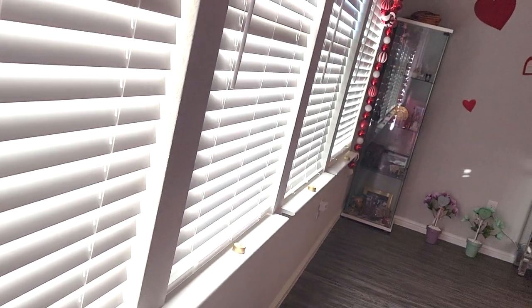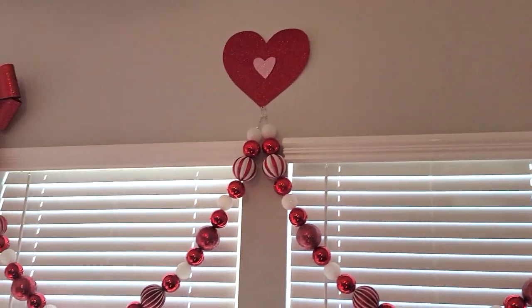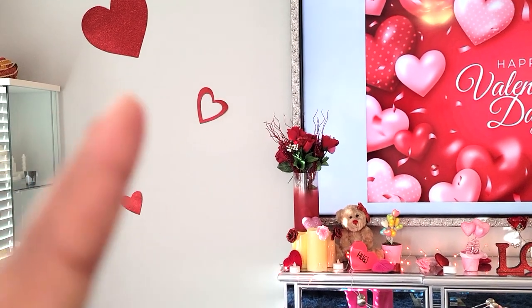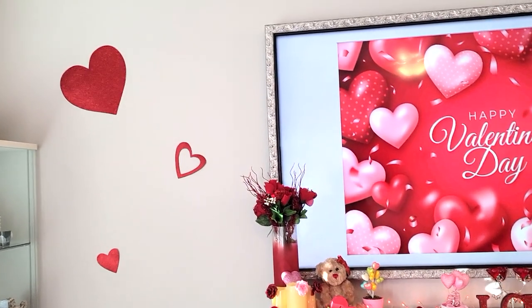I have some tea lights along the windows. That is mainly from Christmas but it worked for Valentine's Day. And then this wall right here was just so plain, so I just added some more of those glitter hearts.